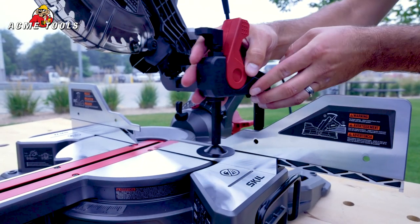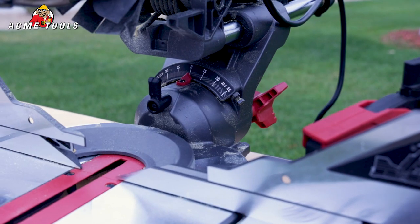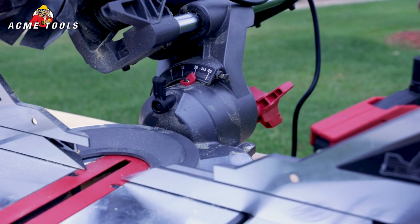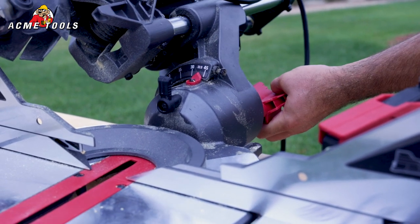The quick work clamp quickly secures materials for safer cutting. It cuts up to 50 degrees on the left and 50 degrees on the right, which allows you to use this saw in any of your day-to-day activities.